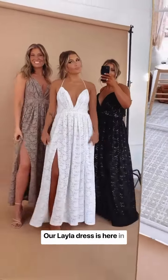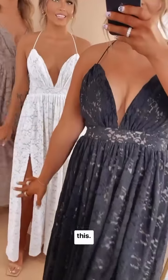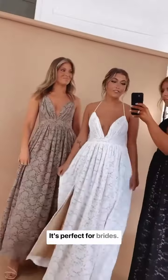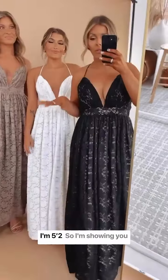Our Layla dress is here in all three colors, and we love it — it's so good! It's perfect for brides and bridesmaids, with a double slit. I'm five-two, so I'm showing you this on three different heights.